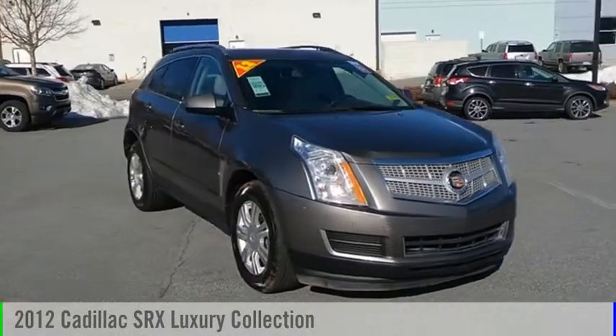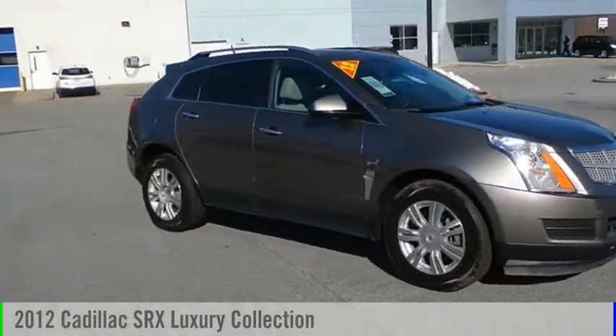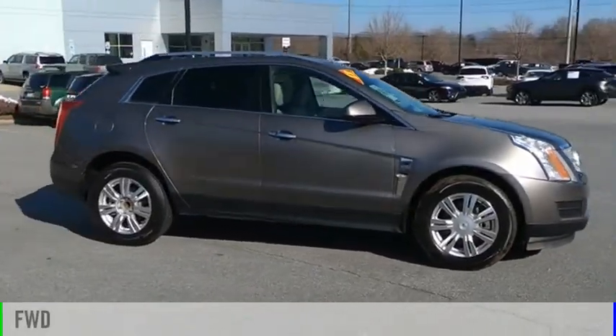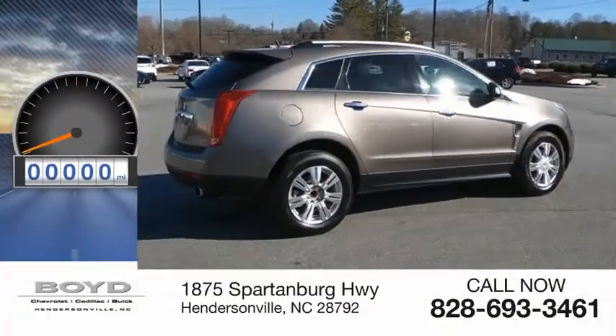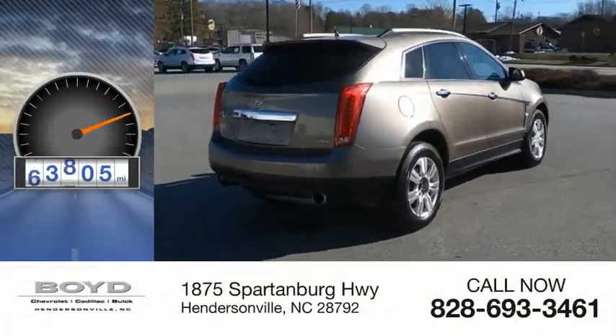Take a ride in a 2012 SRX. This vehicle is powered by a front-wheel drive, six-cylinder, 3.6-liter engine. This vehicle has less than 75,000 miles.